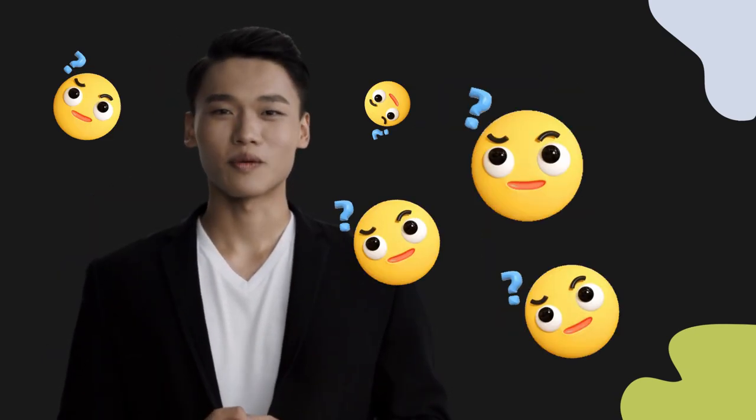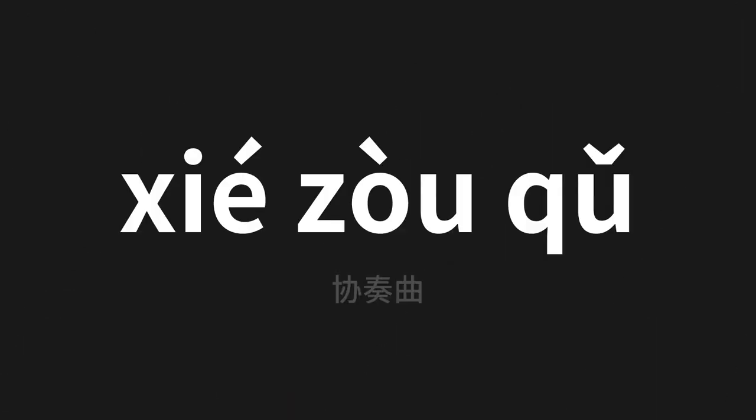Welcome to this pronunciation video! Today we will be focusing on a new word that you might find challenging or intriguing. So let's dive into today's word, which means concerto in Chinese.